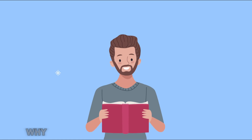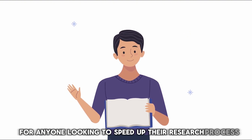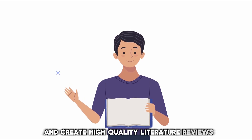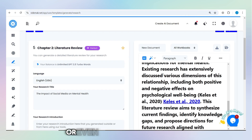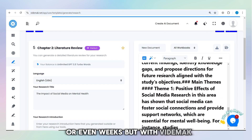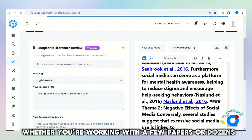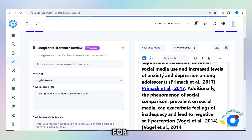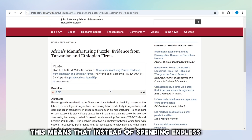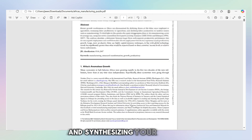Now you might be wondering why you should choose Vidamok over other tools. Well, here are a few reasons why it's the best choice for anyone looking to speed up their research process and create high-quality literature reviews. First, it's incredibly fast. Traditional literature reviews can take days or even weeks, but with Vidamok you can complete them in a fraction of the time. Whether you're working with a few papers or dozens, Vidamok speeds up the process by summarizing and organizing the information for you. This means that instead of spending endless hours reading and re-reading papers, you can focus on analyzing the results and synthesizing your findings.